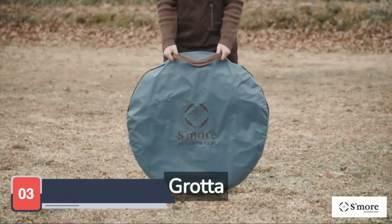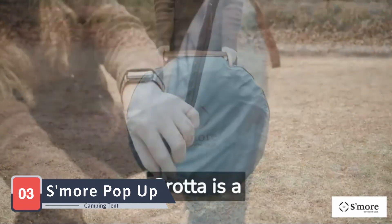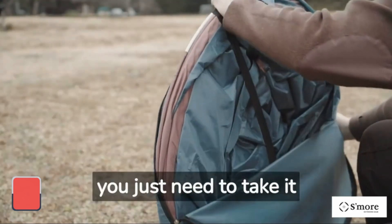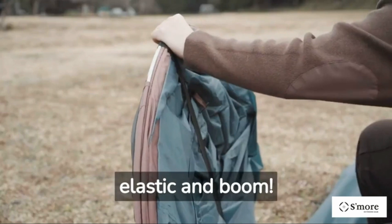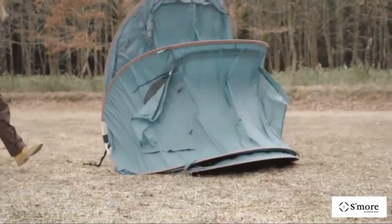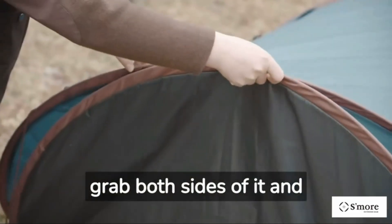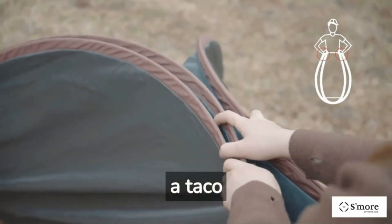Next up at number three is the Esmore Pop-Up Camping Tent. This stylish and practical tent is designed for hassle-free setup and maximum comfort. The Esmore tent can be set up in seconds thanks to its innovative pop-up design. It features a spacious interior with enough room for two people and their gear. The tent is made from high-quality waterproof materials that ensure you stay dry even in the heaviest of rains.